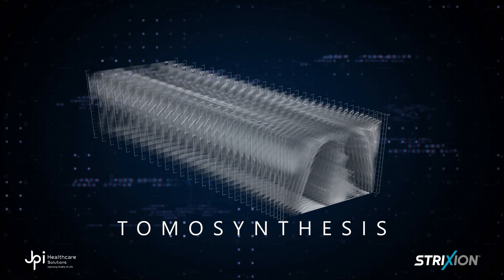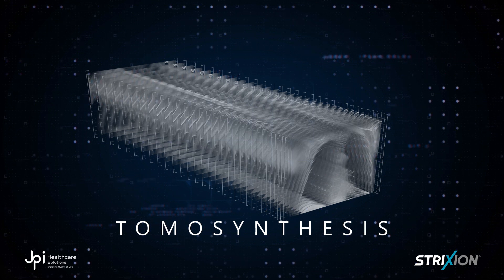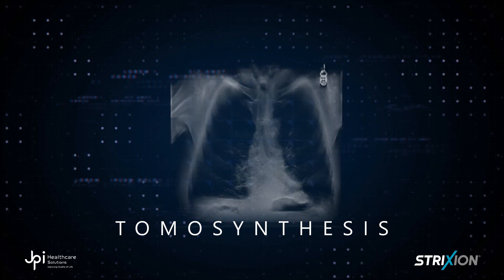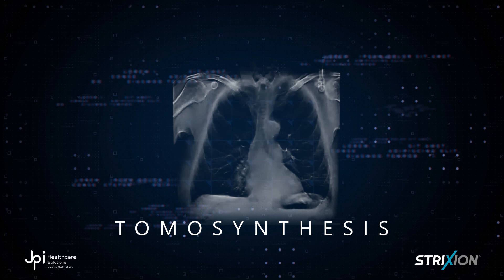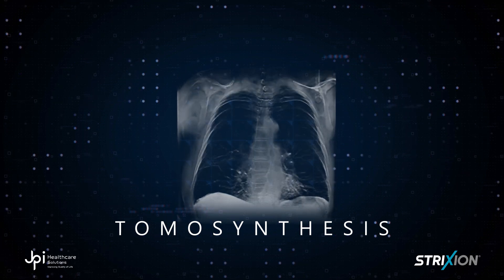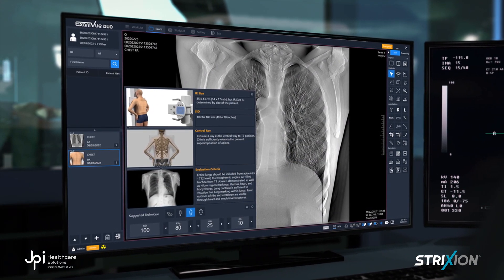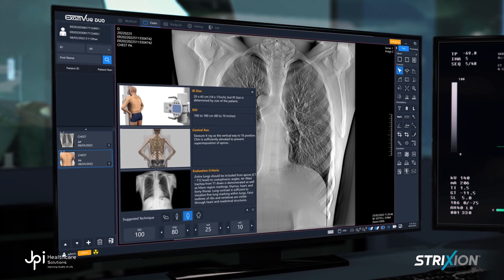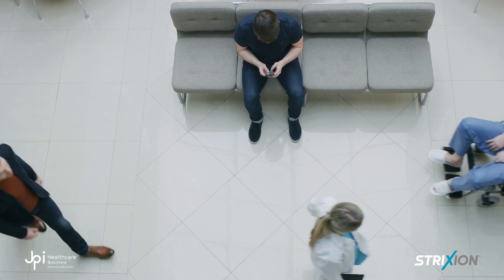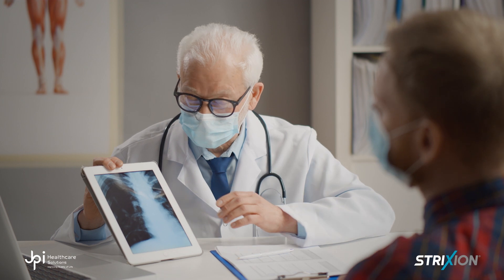Tomosynthesis changes the game by presenting the image in slices. You can scroll through where each slice is at a different depth in the patient's body. This method offers doctors a much clearer view of internal organs, significantly reducing the chances of any abnormality playing hide and seek behind overlapping tissues. These views enhance the doctor's ability to diagnose, and it also decreases the probability of a patient being called back for a second examination, as doctors get a more detailed, comprehensive first look.